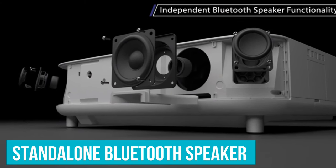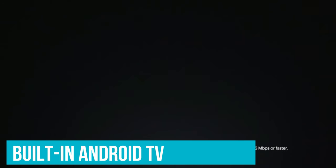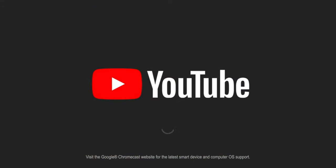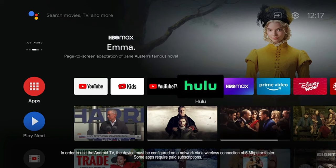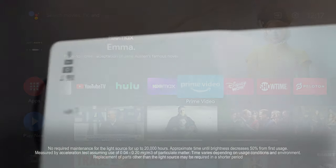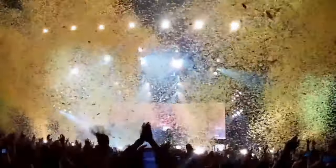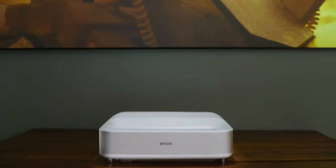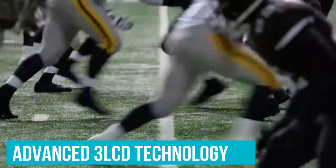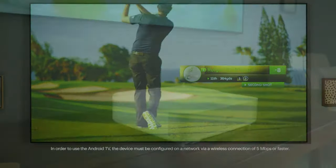Additionally, it doubles as a standalone Bluetooth speaker for added versatility. Featuring a built-in Android TV, the LS300 offers a user-friendly interface with voice search capabilities through Google Assistant, granting access to popular streaming channels like Hulu, HBO, Disney+, and YouTube. Its Ultra Short Throw Laser Array technology ensures exceptional brightness and enhanced black density, making it suitable for various lighting conditions. The LS300's sleek and elegant design seamlessly integrates into any decor, while its advanced 3-LCD technology ensures outstanding color accuracy and brightness without common projection issues like rainbowing or color-brightness discrepancies.